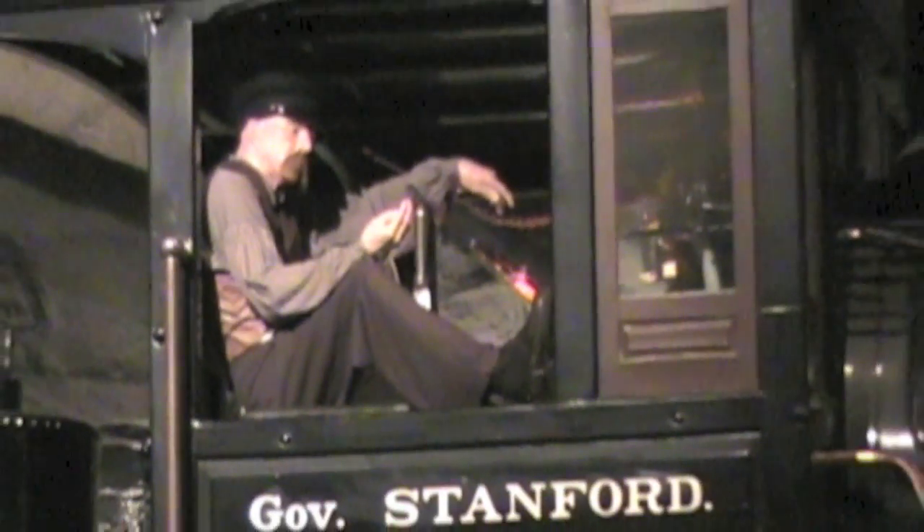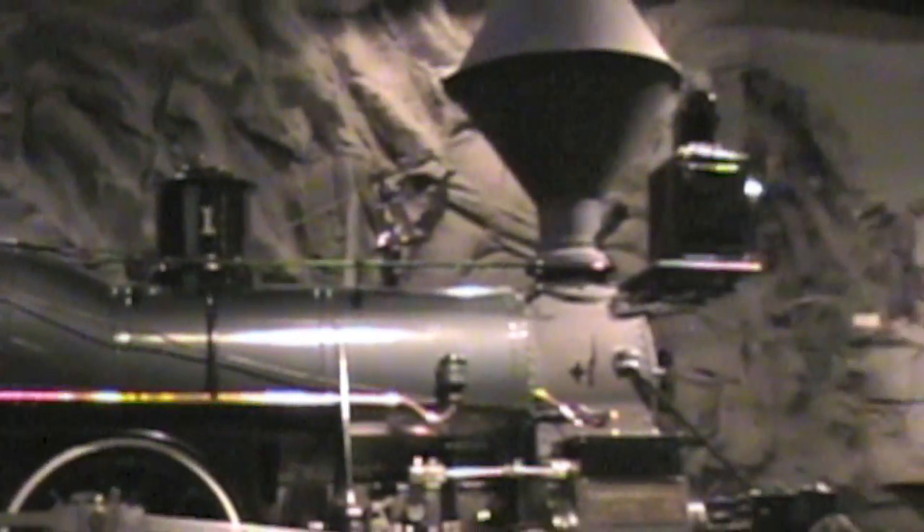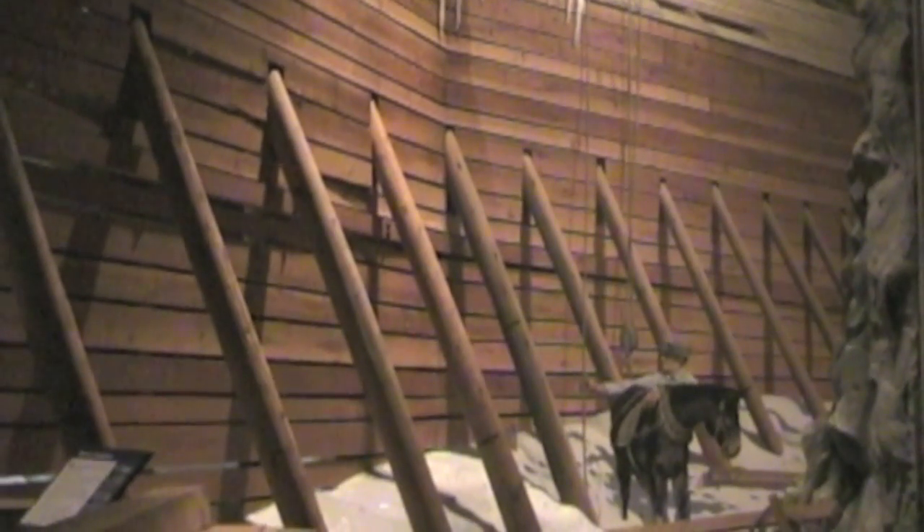Everything in this gallery tells the story of the building of the first railroad across America. The story is very well told by volunteers at the museum and beautifully illustrated by the fantastic exhibits. Then when we finish with a little history lesson, we'll go into an area of the museum where you can touch, feel, and even walk through some of the old railroad.